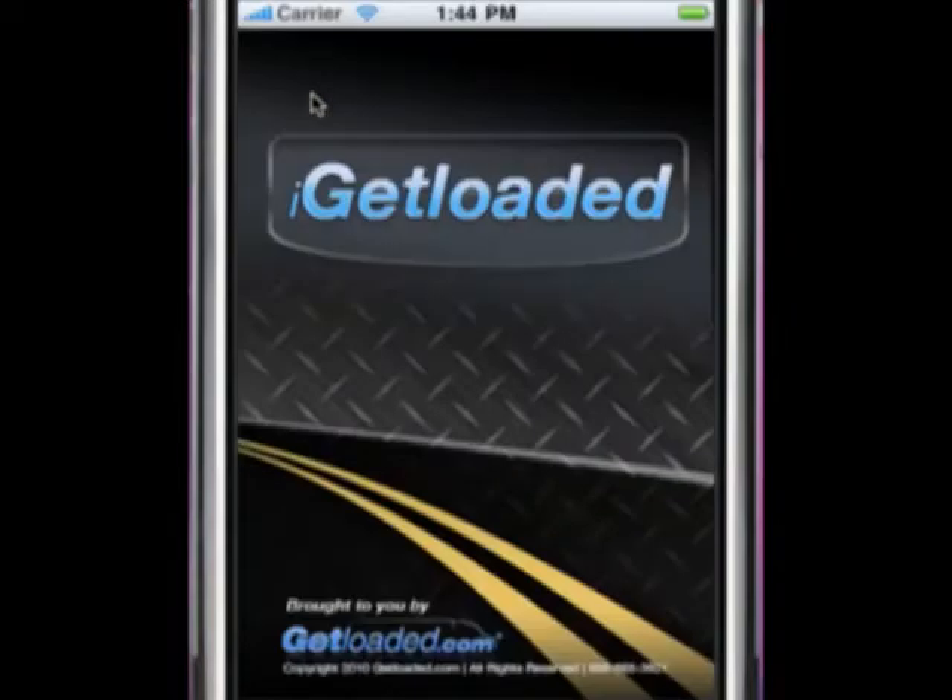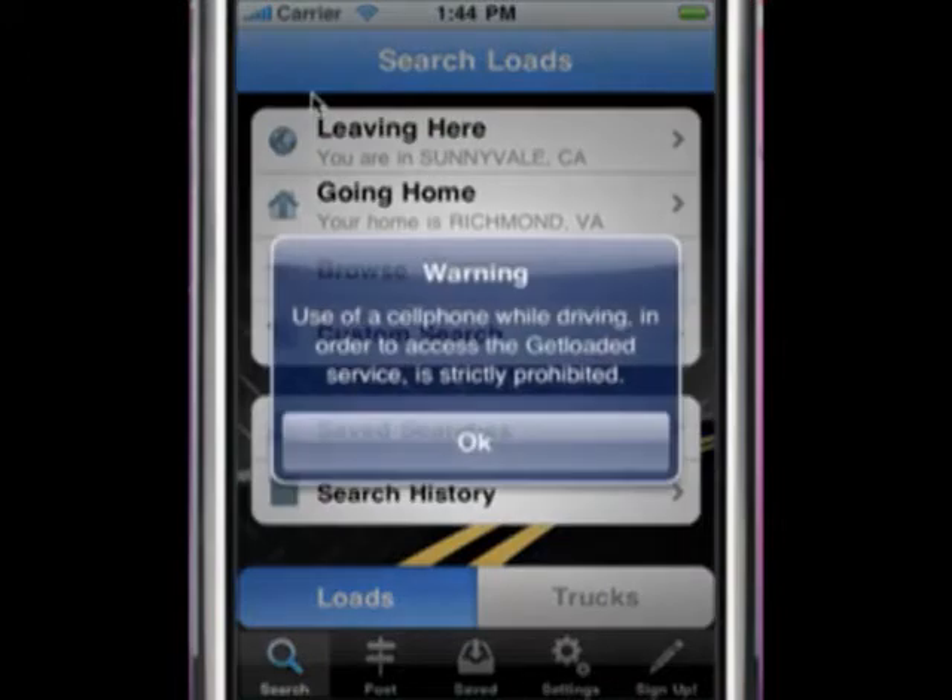Let's take a closer look at the iGetLoaded application. Each time you log into the iGetLoaded app, you will see a disclaimer. At GetLoaded.com, we do not condone operating a moving vehicle while using this app. Driving a semi-truck is a serious job, so please only use iGetLoaded when you are not operating a moving vehicle.